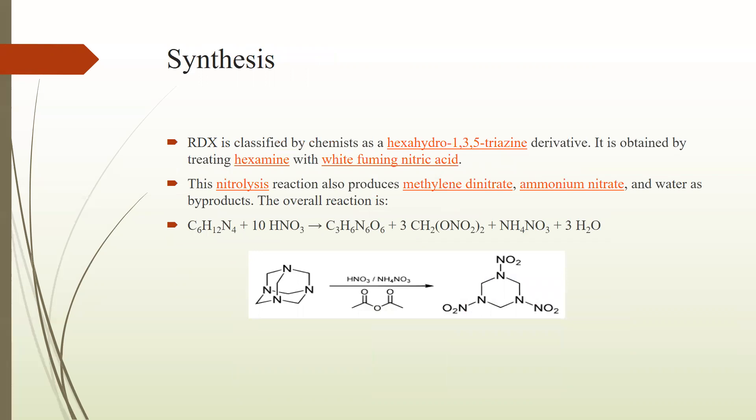Next we have the synthesis of RDX — how it is produced, how it is manufactured, and what chemical reactions are involved in the synthesis of RDX explosive. As it is classified by chemists as a hexahydro-1,3,5-triazine derivative, it is obtained by treating hexamine with white fuming nitric acid. This nitrolysis reaction also produces methylene dinitrate, ammonium nitrate, and water molecules as byproducts. Here we can see the reaction in which hexamethylene tetramine reacts with 10 molecules of HNO3 to produce RDX and ammonium nitrate with three molecules of water. You can also see the ringed structure of RDX below.